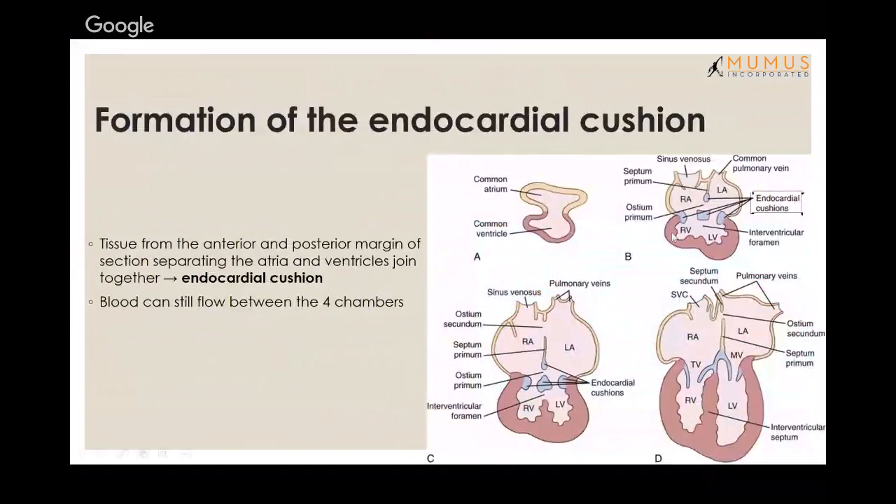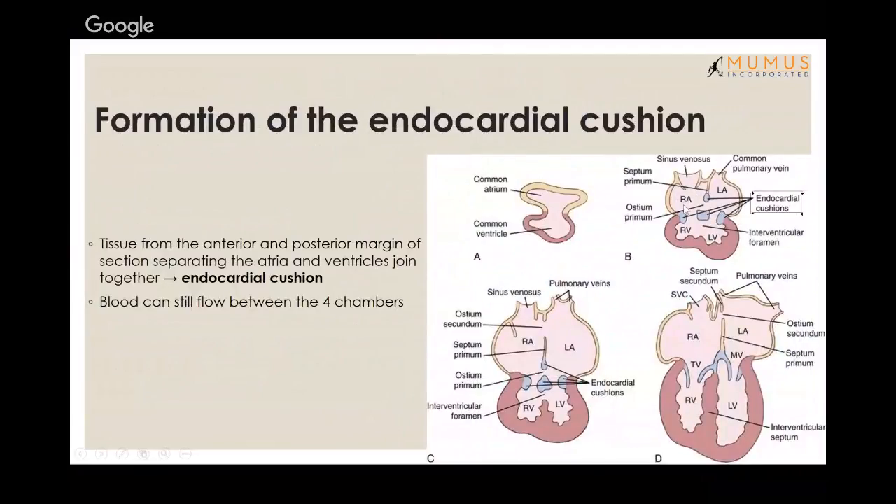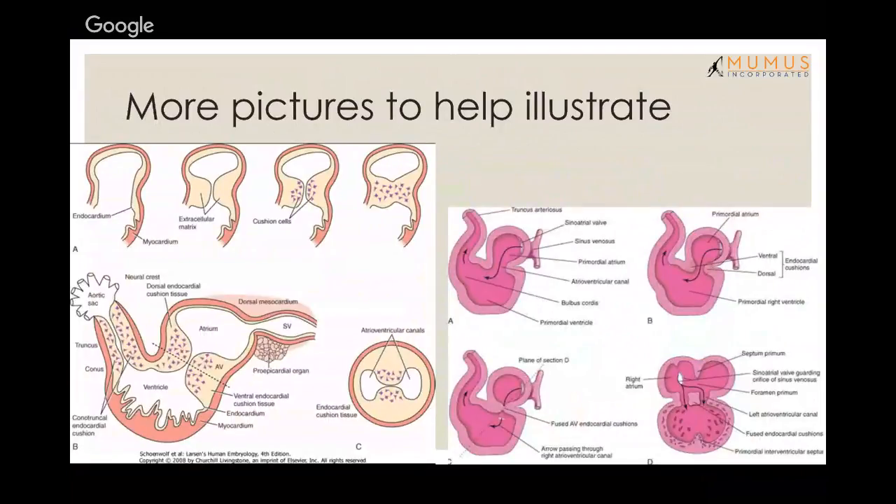Assuming we cut through here, you get this view. Through this view the endocardial cushion forms — if this is the adult heart with anterior and posterior, the dorsal endocardial cushion forms like a pillar in between the four chambers. The single tube view shows veins, atria, ventricles, and the aortic sac coming out.